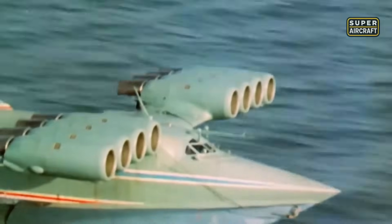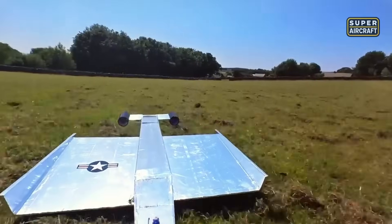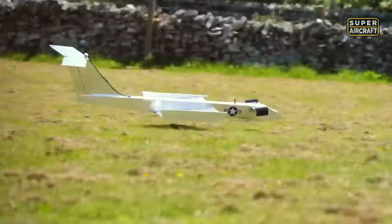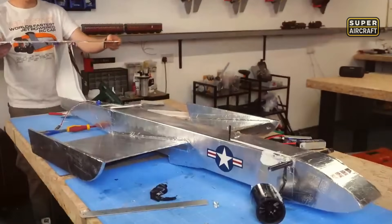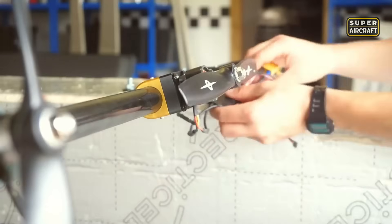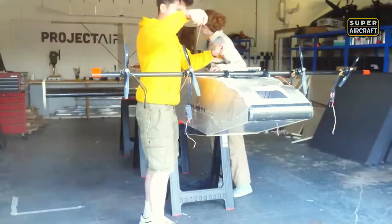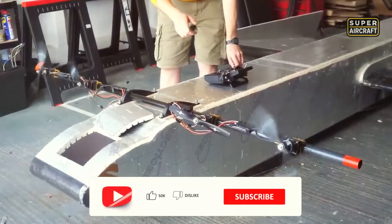This beast was officially called an ekranoplan, using aerodynamic lift from the compressed air beneath its wings. Eight engines mounted in front helped it leap off the water, while two more in back maintained cruise. Its size was overwhelming — over 300 feet in length — and it could carry hundreds of tons across the sea. At full speed, it skimmed the waves at more than 200 knots, impossible to intercept by sea or air.